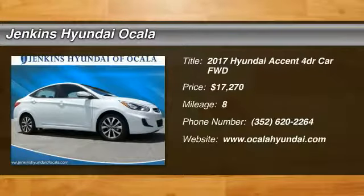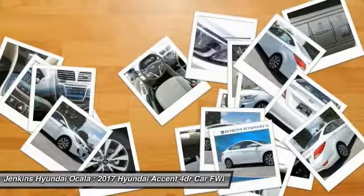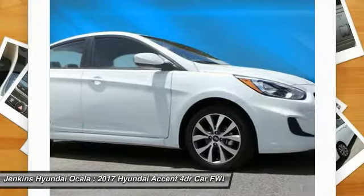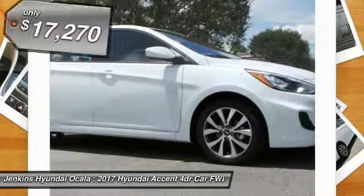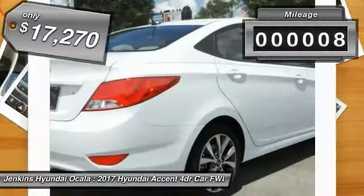You are going to love the 2017 Accent, designed to keep you moving and leave boredom behind. The Hyundai Accent is affordable, fuel-efficient, and safe — a winning combination priced below twenty thousand dollars. This vehicle has less than 100 miles.